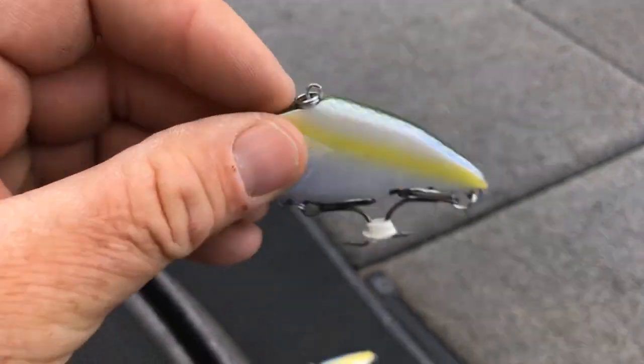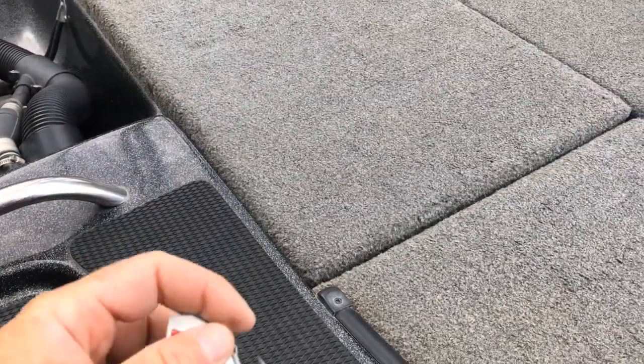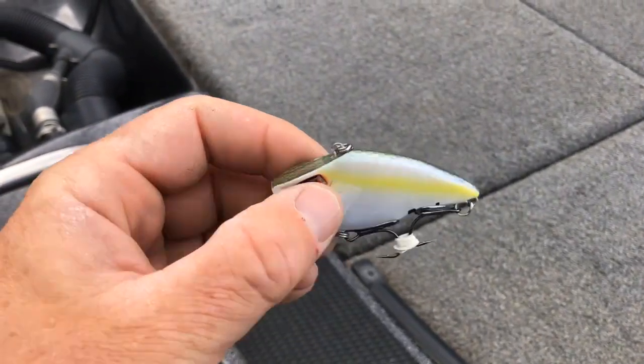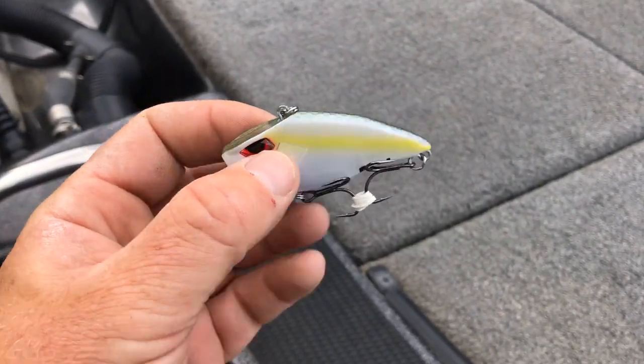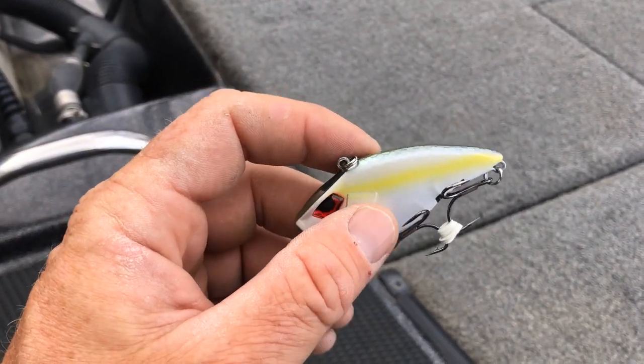It does have a unique sound in comparison to the Strike King. Like most lipless crankbaits it has its own rattle sound, which is another cool feature — just something a little bit different.